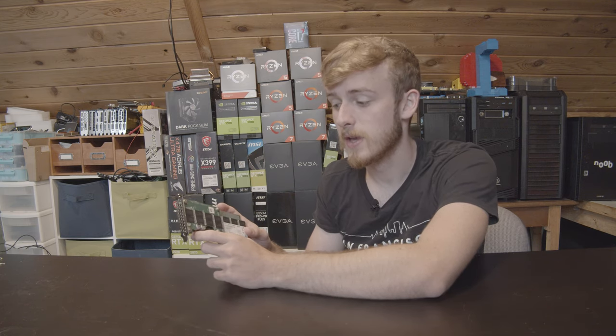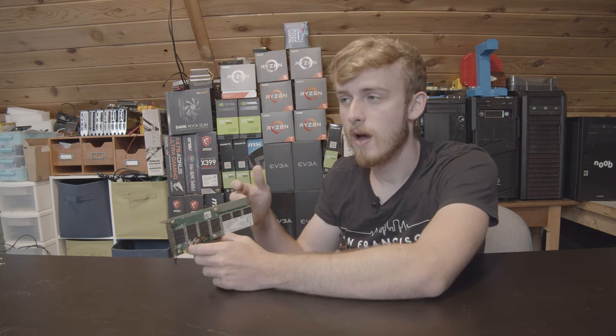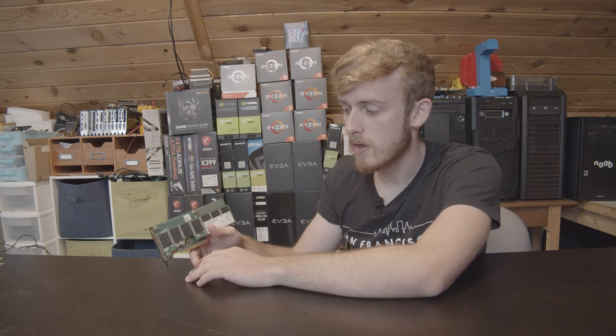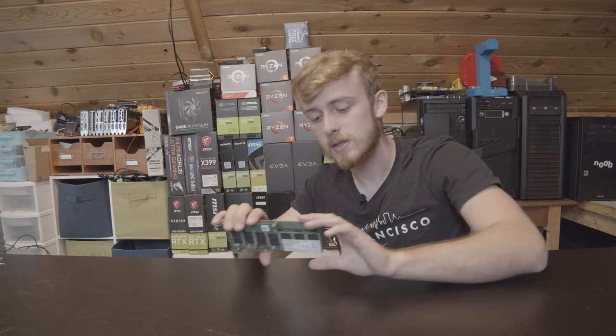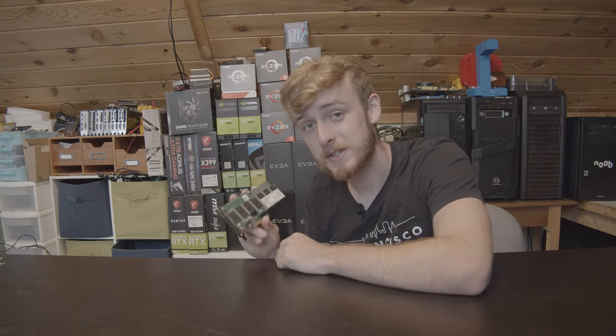Sadly, that bottleneck will probably hinder the results. Had this been made for PCIe Gen 3, it probably would have stayed modern a little bit longer. So this is quite an odd piece of technology from its time, but let's put it up against the works and see what happens when I throw it in the system and take a look at the SSD that cost $2,000 seven years ago.